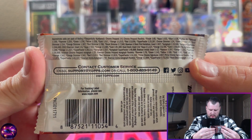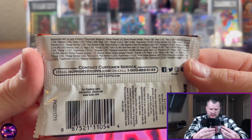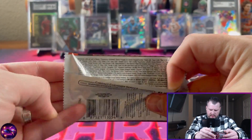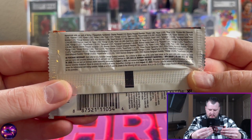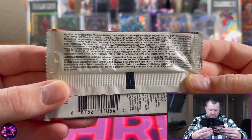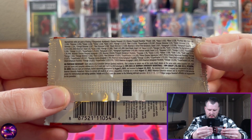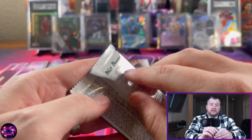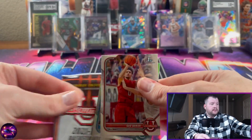We are looking for two autographs that should be chrome autographs, and there are some other autograph parallels. If you want to pause and take a look at that — they do have Big Kahunas in here, one in 288 — so that's one of the inserts I'll be looking for. Let's get this last pack open and get started.